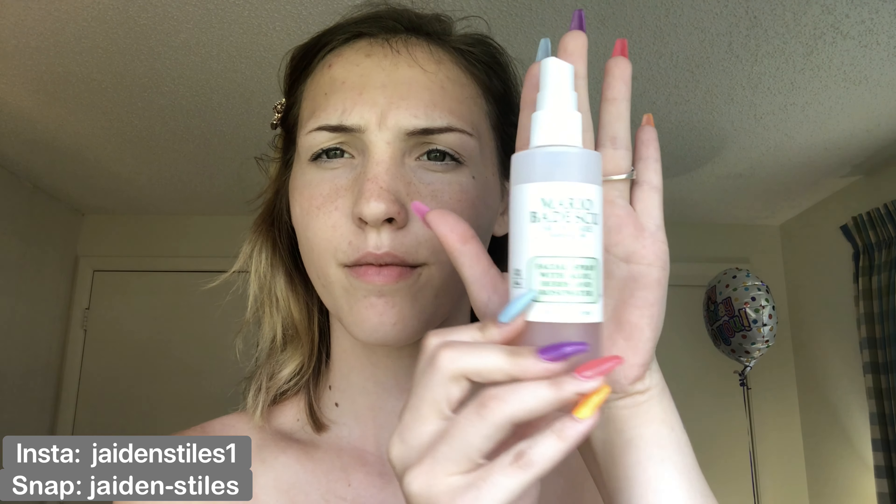So I'm just going in with my Mario Badescu spray to hydrate my face, that way it won't be dry — and it'll also help with my face not getting dry later on.